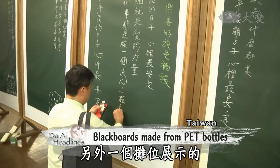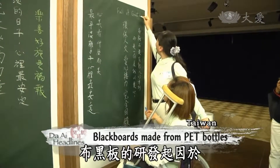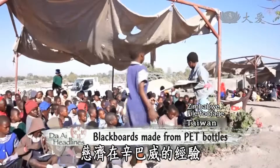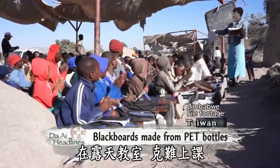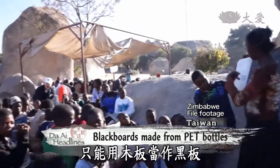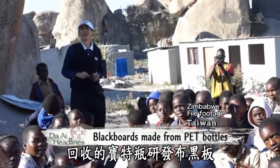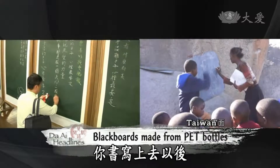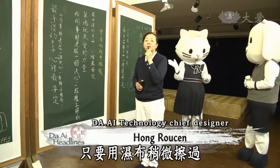Another showcase features flexible blackboards made from PET bottles. The idea was inspired by Citi's experience in Zimbabwe, where thousands of students had classes outdoors with wooden planks serving as blackboards. To help the students, Dai Technology used recycled PET bottles to make a flexible blackboard. You can use a wet cloth to wipe off the words — it's very convenient.